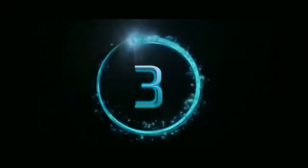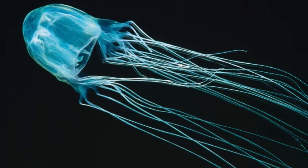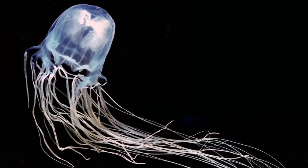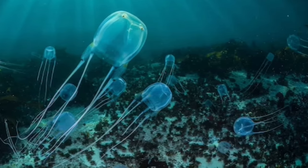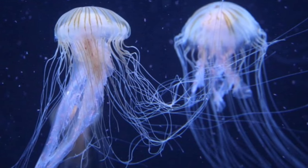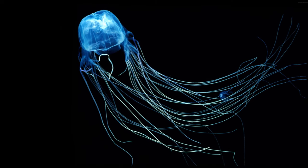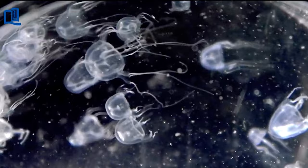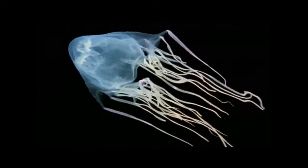Gliding into our number three slot, we come face to tentacles with the fascinating box jellyfish. These otherworldly, nearly transparent creatures are an absolute marvel to behold. But don't get too close — hidden within those translucent tendrils lies a potent sting you definitely want to avoid. Box jellyfish boast not one, not two, but a whopping 24 eyes, and unlike most jellyfish they possess a basic sense of direction, making them one of the few that can navigate the open ocean.